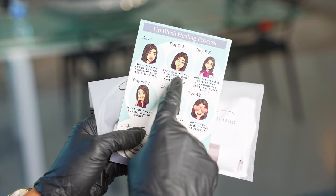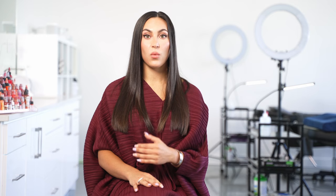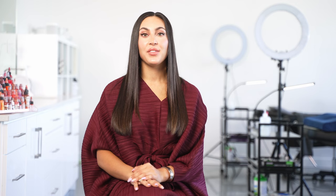At the end of your appointment, we will go over the aftercare with you. It is really important that you follow the aftercare so that you can have the best healed results possible. When we go over the aftercare, we will give you everything that you need in a kit to take home with you to take care of your tattoo.